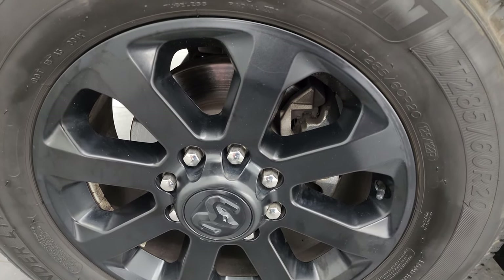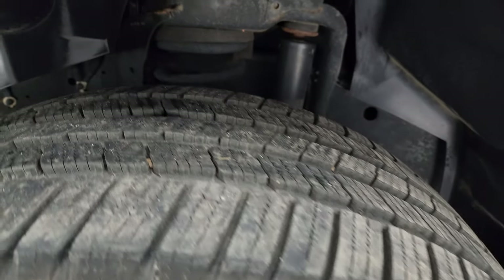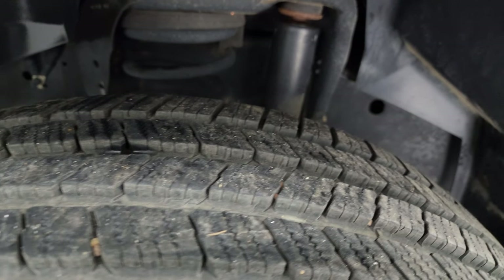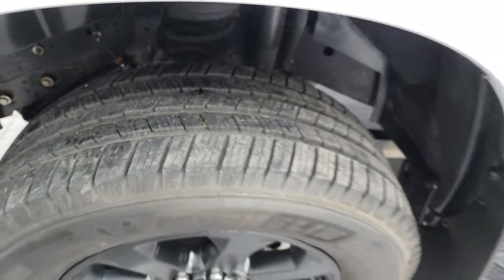This one comes with the 20-inch painted black alloy wheels and Michelin Defender LT 285/60R20 tires. These tires probably have about 70 to 80 percent of the tread left on them. Frame and underbody is in pretty nice shape. This is a one-owner, clean title history, clean Carfax from Minnesota.